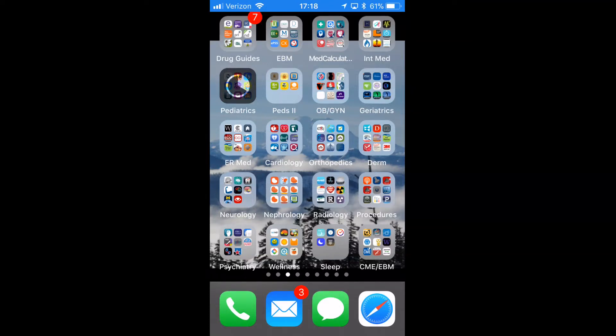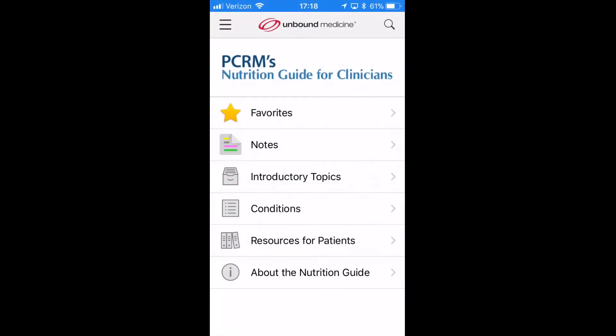Greetings, this is Dr. Douglas Maurer from iMedicalApps with another medical app review. Today we're taking a look at an app about nutrition, specifically nutrition for clinicians.